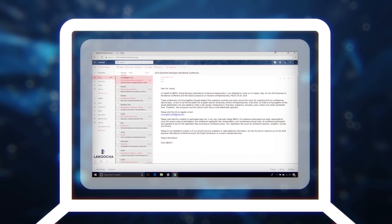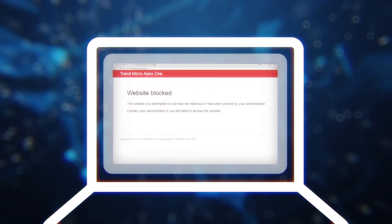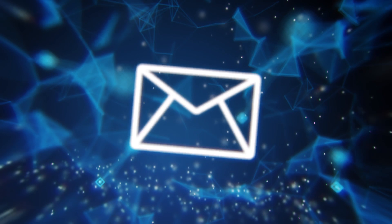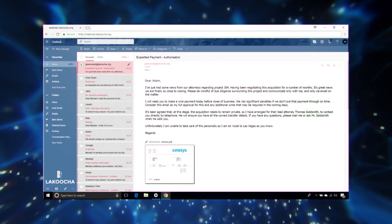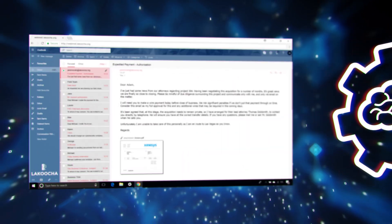Trend Micro's endpoint security can also help by blocking access to the link if the fake login site is hosted at a known bad IP address. For the email sent by the attacker using the hijacked account, Trend Micro uses machine learning to analyze the writing style of every email — even purely internal ones — and is able to detect the impersonation of the CEO.